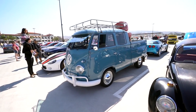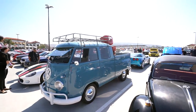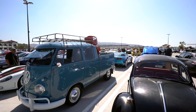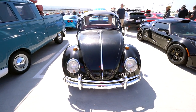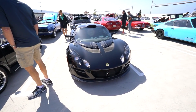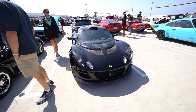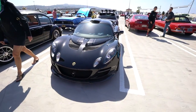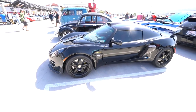It wouldn't be a Cars and Coffee without a Scooby-Doo van — in this case, a Scooby-Doo van pickup. Punch buggy! Where's Sally? You get an idea of how small this thing really is when it's sitting next to a punch buggy. This one actually looks really impressive, but it's so small — it's like a toy.